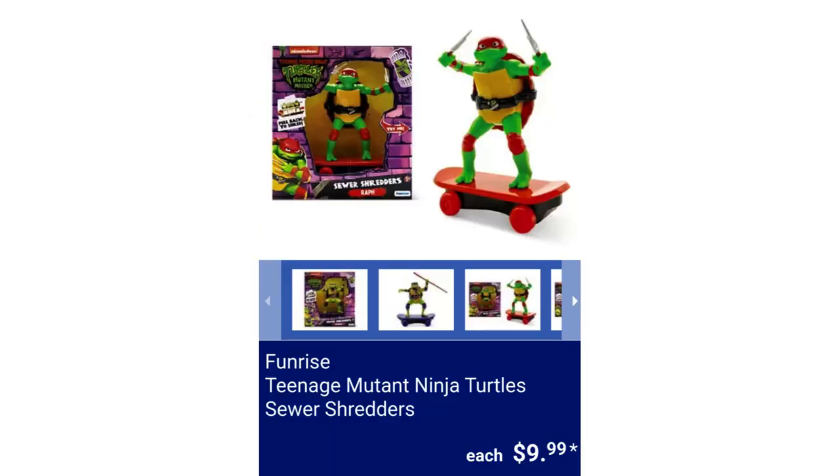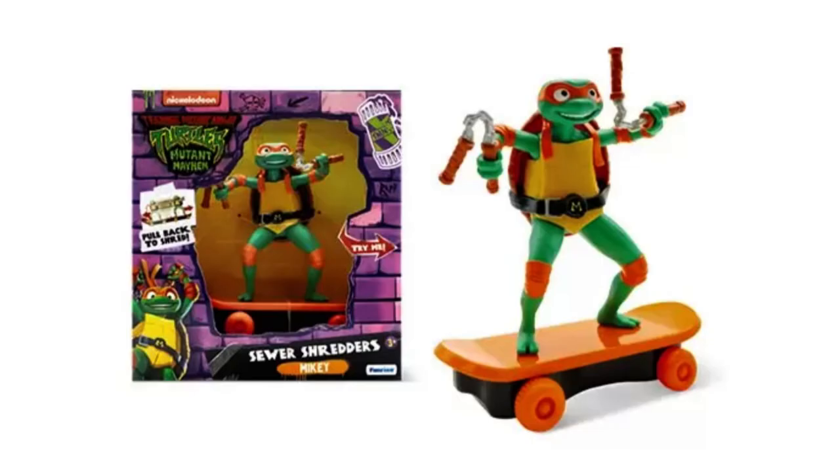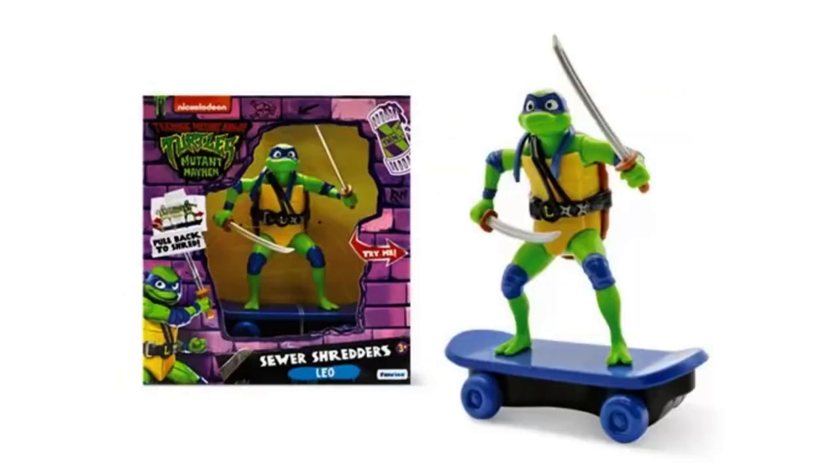Funrise Teenage Mutant Ninja Turtles Sewer Shredders, 5-inch movie design characters: Donatello, Leonardo, Michelangelo, or Raphael. The figures are mounted to the skateboard and cannot be removed. They have pullback motorized movement with freewheeling movement in addition to the pullback motor. Each figure has a non-removable weapon with push-button battle action, for $9.99.